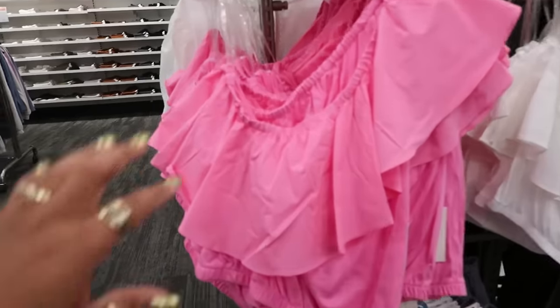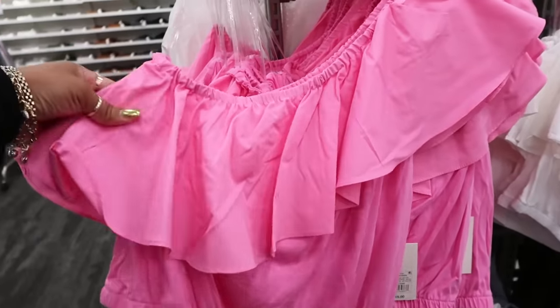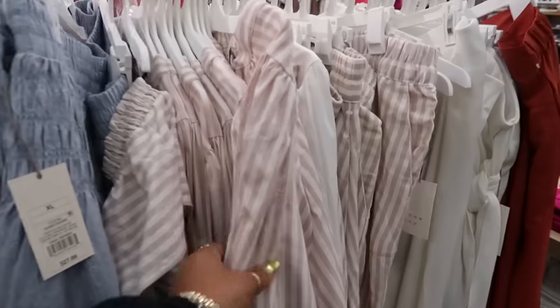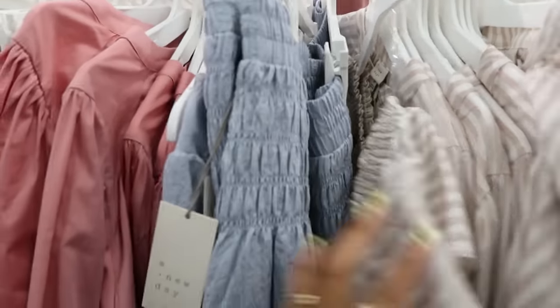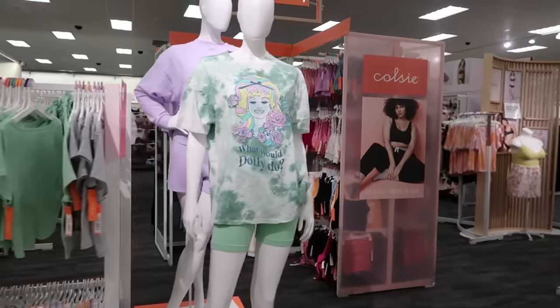I actually ordered one of these online — it's up at the front desk. I ordered it without knowing they'd have a whole display here. It's eighteen dollars — a cute little off-the-shoulder style I saw someone wearing. It comes in white, green, and black. There are also cute matching sets over here — long sleeve tops with matching pants for twenty-eight, or you can get a skirt version. There's a blue one too, nice and flowy — also twenty-eight with a matching top.